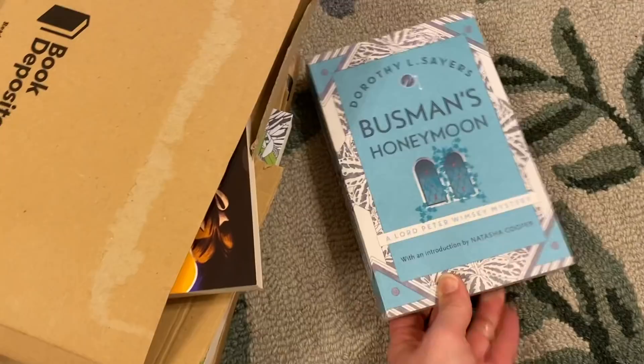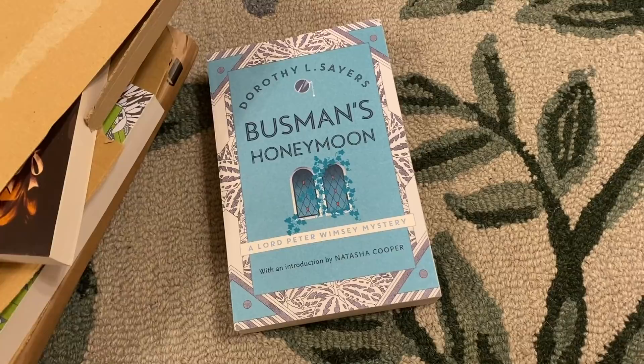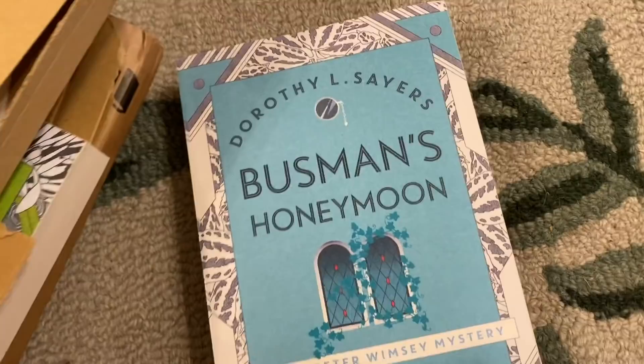They looked so amazing, the spines of them. I love Dorothy Sayers so much. I would say my triumvirate is Jane Austen, Elizabeth Goudge, and P.G. Wodehouse. But when it comes to mystery writers, Dorothy Sayers is 100% my favorite.